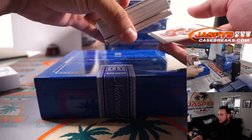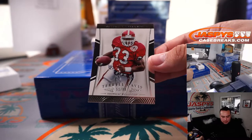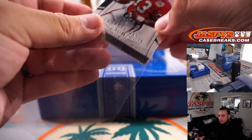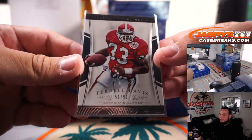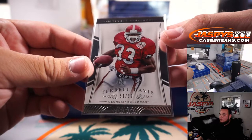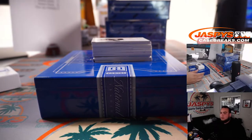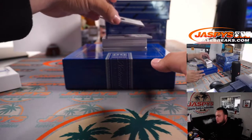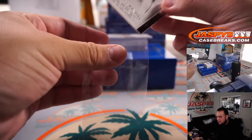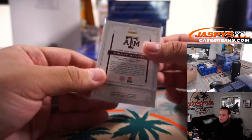There's usually one base in the back. Terrell Davis — that's number 51 out of 99, so 51 goes to Robert. Johnny Football, 65 out of 99 — that's a five going to Paul.